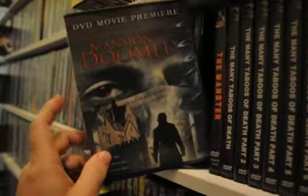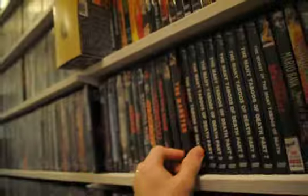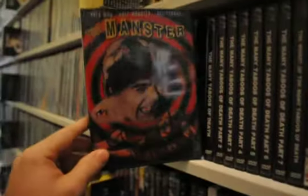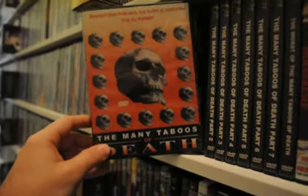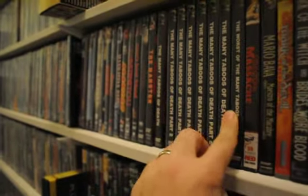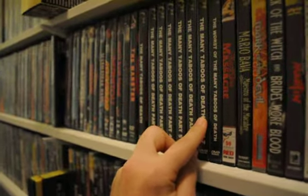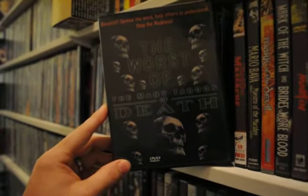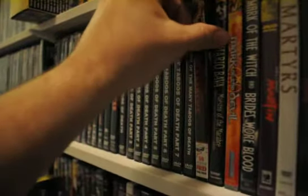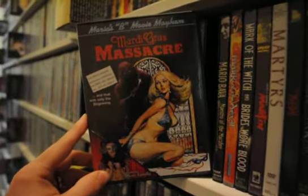I'll be getting rid of this edition of Mansion of the Doomed and finally going for the legit one that's going to be released pretty soon — I thought that was pretty cool. The Manster, The Many Taboos of Death volumes one through seven — I still need to get volume eight and then the last one to cap it off, The Worst of the Many Taboos of Death, just crappy shockumentaries, Faces of Death knockoffs really. Mardi Gras Massacre.